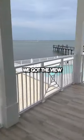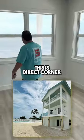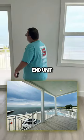We got the view. We got the beach bar out there. This is a direct corner end unit.